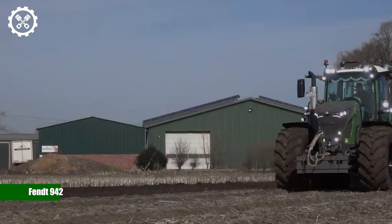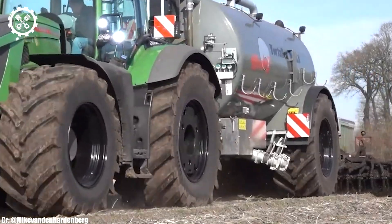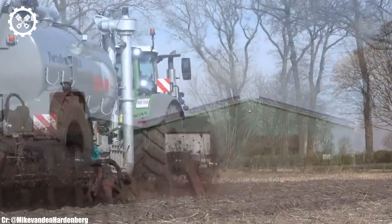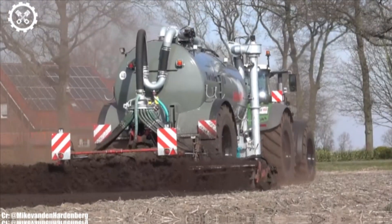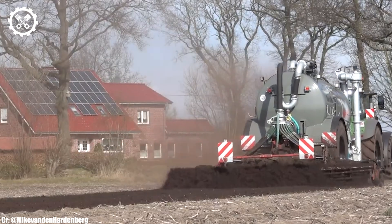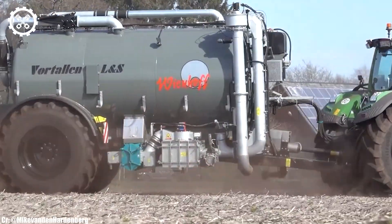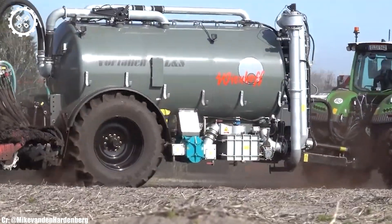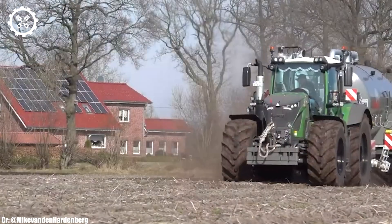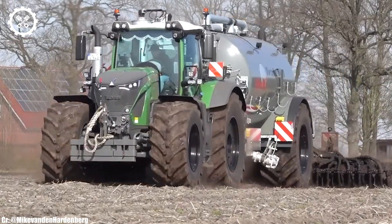The Fendt 942 Vario is a flagship tractor that redefines excellence in modern agriculture. Powered by a formidable six-liter six-cylinder engine, this machine delivers an impressive 420 horsepower, making it one of the most powerful tractors in its class. This immense power provides the versatility needed for a wide array of farming tasks, from heavy-duty fieldwork to precision planting.